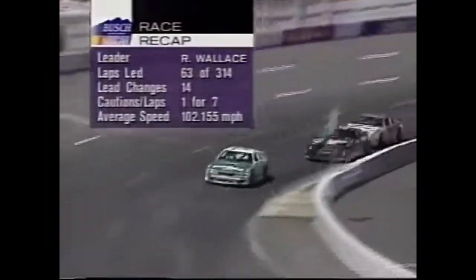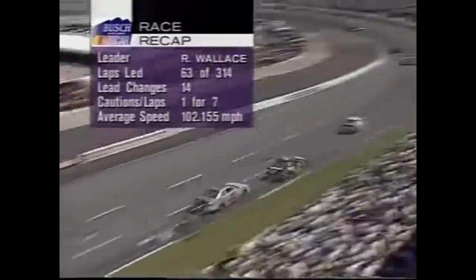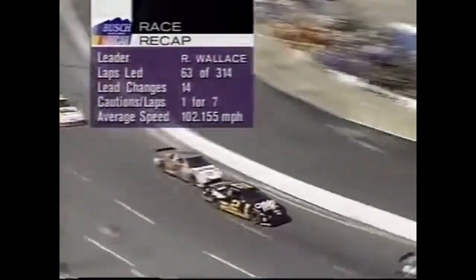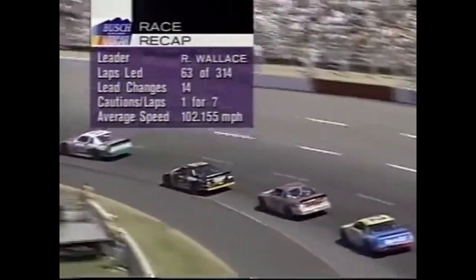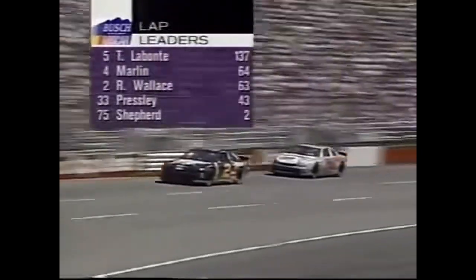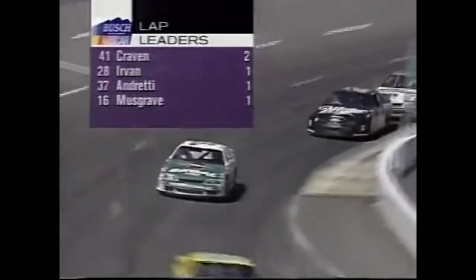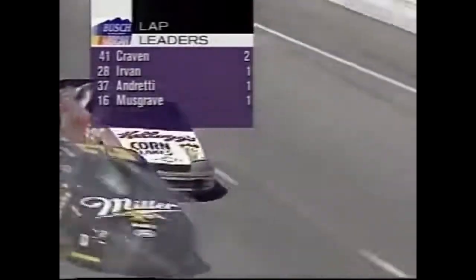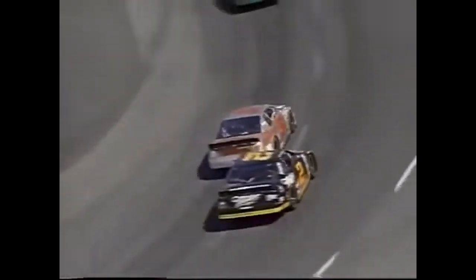Here's our race recap: Rusty Wallace leading 63 of 314 laps, 14 lead changes, only one caution period lasting seven laps. We're averaging 102.155 miles per hour. Five bonus points go to these drivers for leading laps: Terry Labonte has led the most, then Marlin, Wallace, Cressely, Shepard, Craven, Urban, Andretti, and Musgrave. No cars are out of the race — everybody is still running.